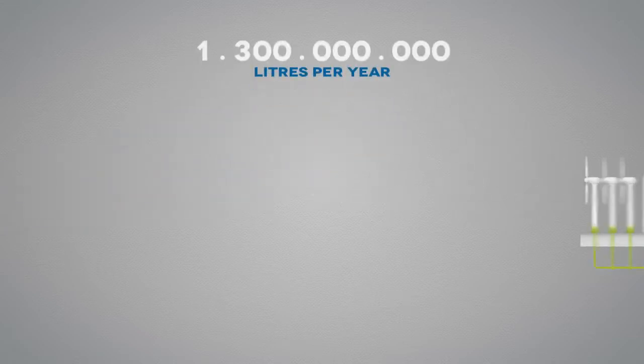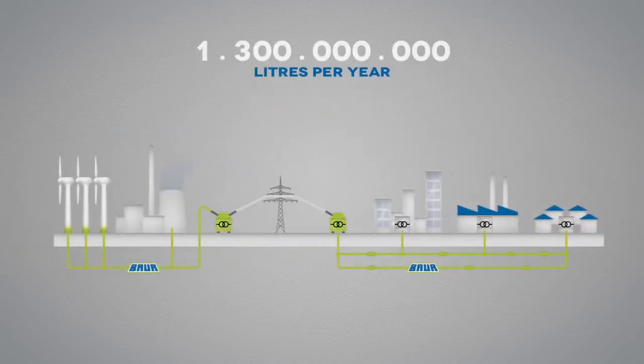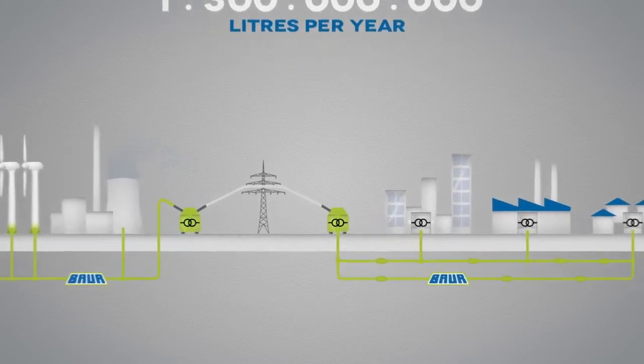No fewer than 1.3 billion litres of oil are used each year as insulating oil in power transformers, current transformers and other equipment.